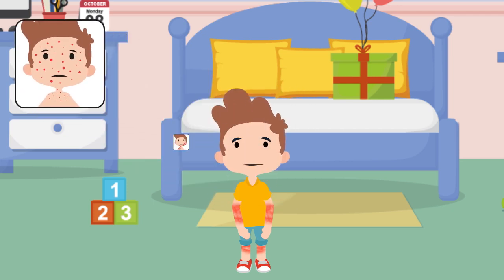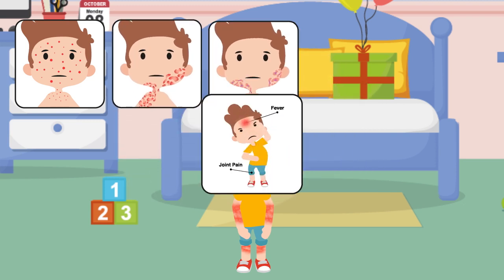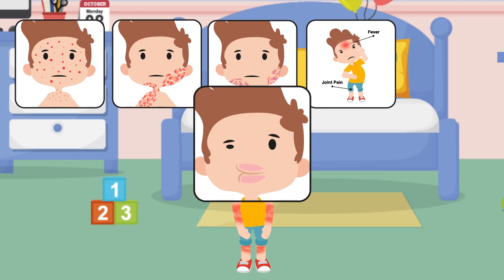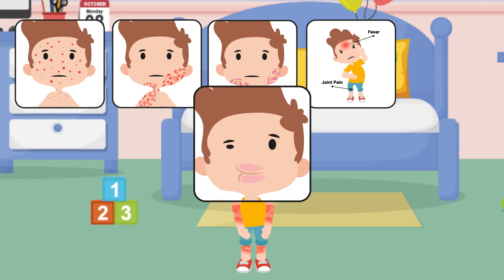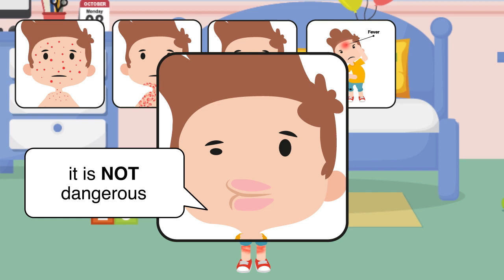Your skin may look like this, or it may look like this and be very itchy. Rarely, a child will also develop fever, joint pain, and swelling of the lips, eyelids, or hands and feet along with a rash. Even though this looks like a severe reaction, and it can last for a week or two, it is not a dangerous one.